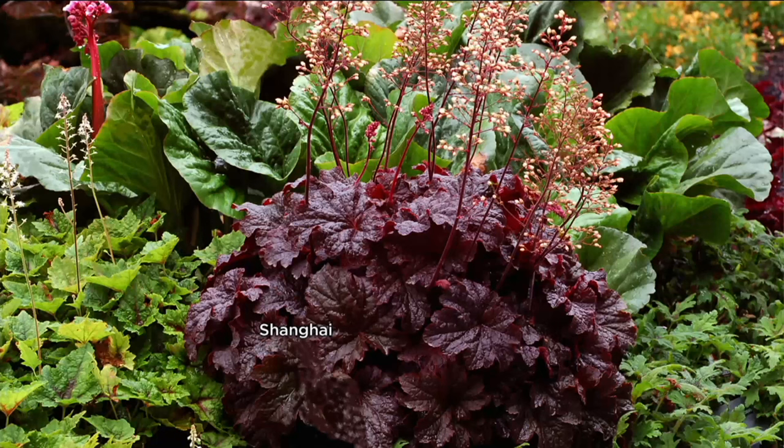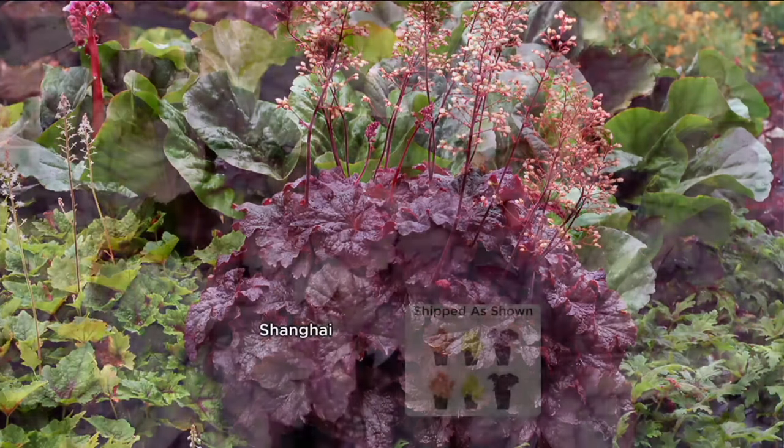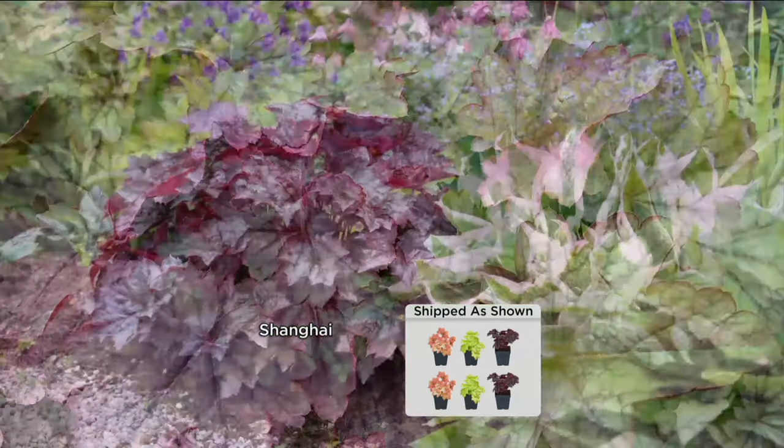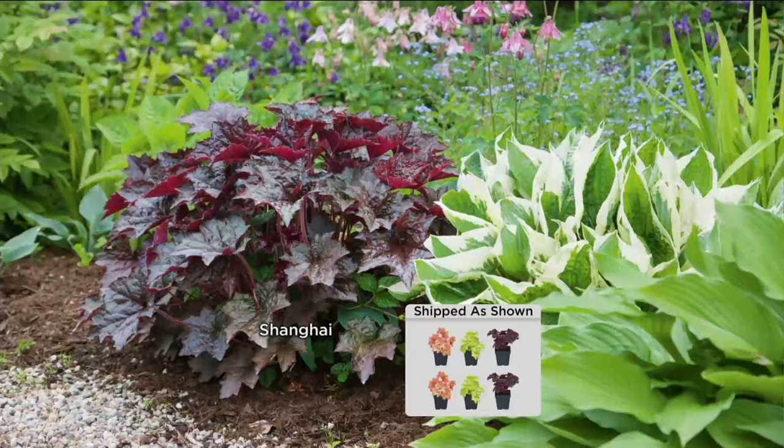We're talking about some exotic colors — let's go to Shanghai. Look at these purple, silvery, dark leaves. Gorgeous leaves in the shade. But these are bred to bloom; they're all going to flower for you. And they're re-bloomers — they bloom and they bloom and they bloom.